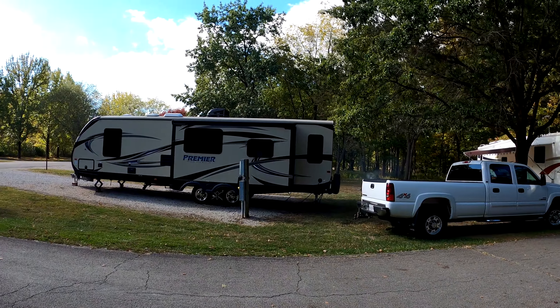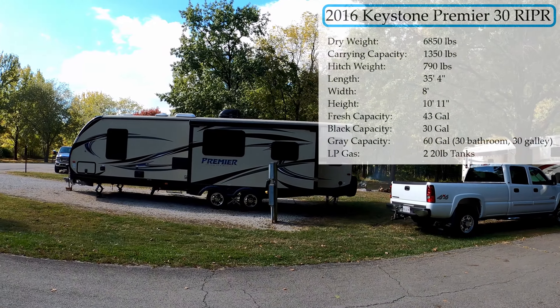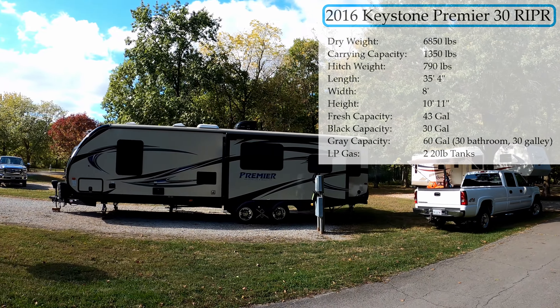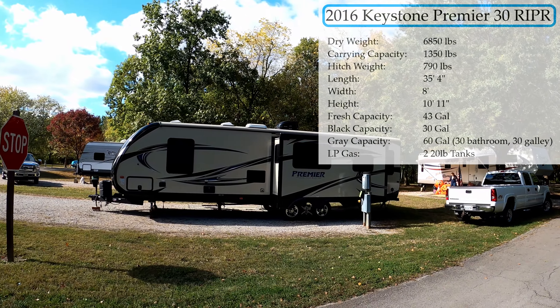The reason we went with the Premier were the radius windows, slam latches with magnetic catch, the outdoor kitchen, the center island, and the radius nose cap with the wraparound sides.